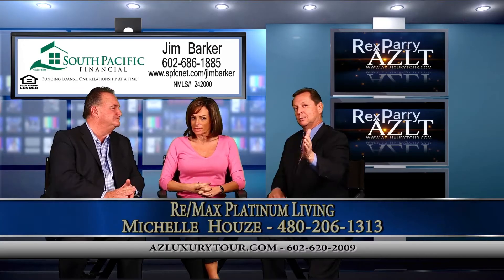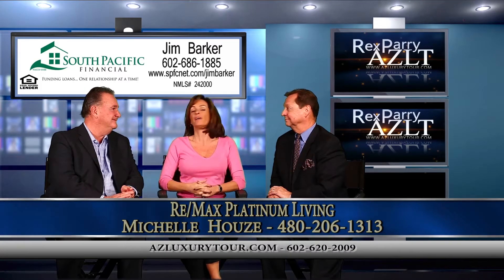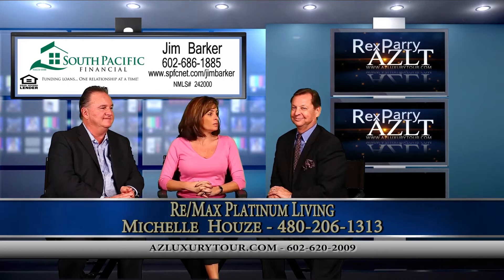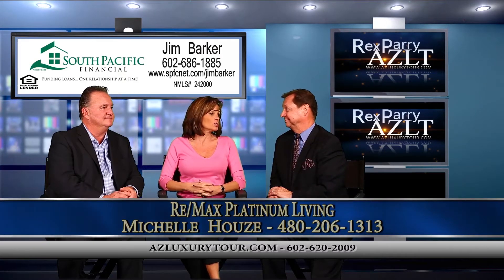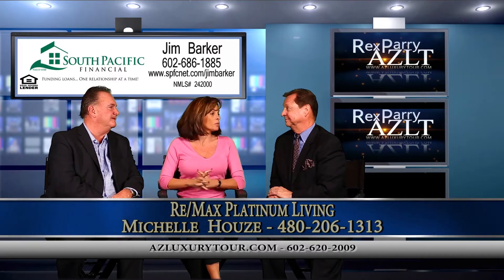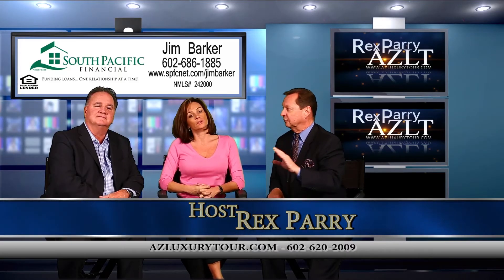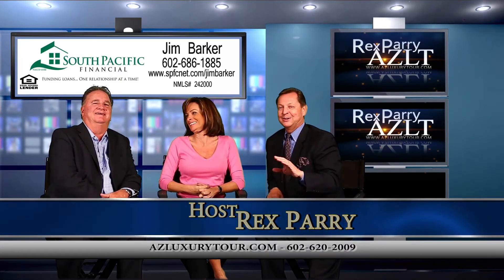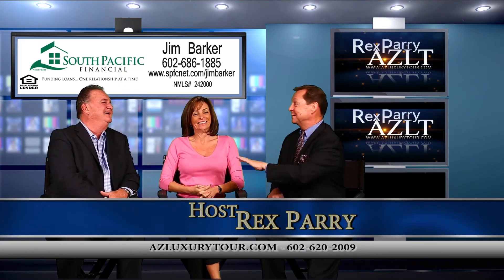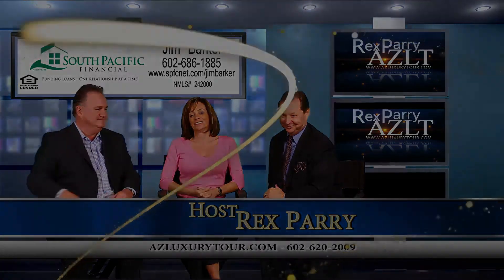Michelle, you've worked with Jim — tell us about that. I've worked with Jim very closely over the last four or five years. I send as much business to Jim as I can, only because I know that whatever I send him, it's going to get closed, it's going to close on time, there are going to be no surprises at the end, and things are going to get done when they're supposed to be done. That's the most important thing — talk to the lender first. And he's kind of like a priest: he keeps everything very confidential and he'll help you work through the challenges. This has been great, everybody. Stay tuned, we've got to do a break. Be right back. Thank you.